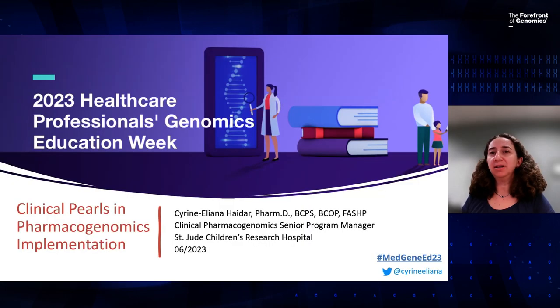What we're going to talk about today is clinical pearls for implementing pharmacogenomics if you're interested, are about to start, or have recently started implementing pharmacogenomics — things that you should keep in mind or things that we have learned along the years that may help you as you're going through your implementation story.